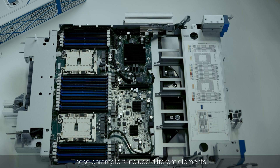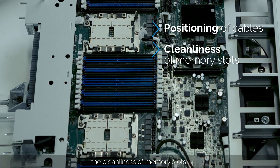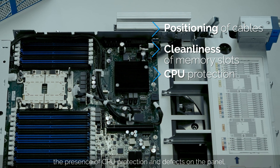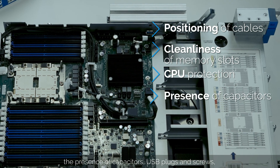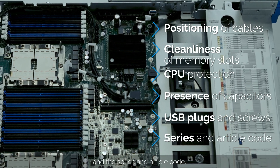These parameters include different elements like the positioning of cables, the cleanliness of memory slots, the presence of CPU protection and defects on the panel, the presence of capacitors, USB plugs, and screws, and the series and article code.